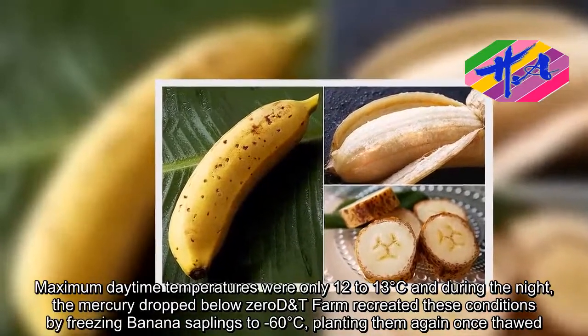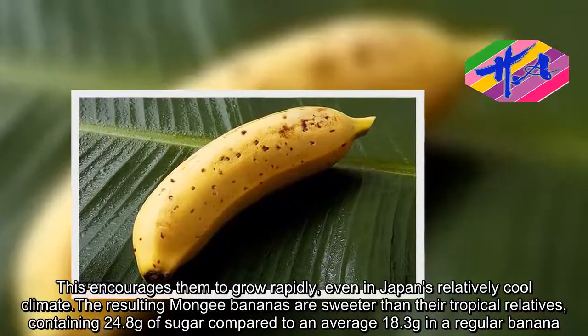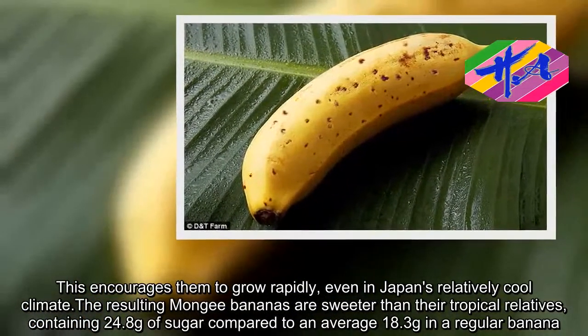This encourages them to grow rapidly even in Japan's relatively cool climate. The resulting Mungi bananas are sweeter than their tropical relatives, containing 24.8 grams of sugar compared to an average 18.3 grams in a regular banana.